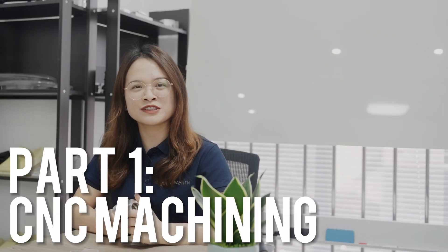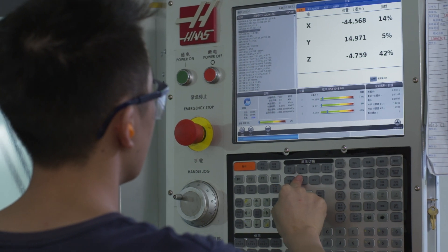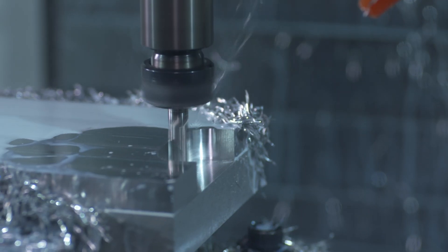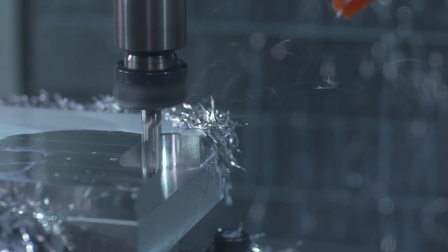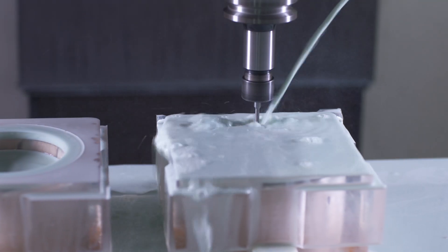In order to know the differences, let's take a closer look at how they work. First of all, let's talk about CNC machining. CNC machining uses computer software to control the movement of precision cutting tools, so it is a subtractive manufacturing process. This allows for incredibly precise cuts, and a wide range of materials can be machined, including metal, wood, and plastics.